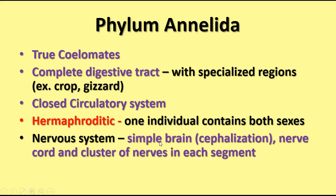Phylum Annelida are true coelomates. They have a true coelom that is between layers of mesoderm — completely surrounded with mesoderm tissue. They have a complete digestive tract with specialized regions like the crop and the gizzard. A crop stores food while waiting to be passed through the gizzard, which is a grinding organ. Since annelids often eat dirt, having the ability to grind up hard pieces is a definite advancement.